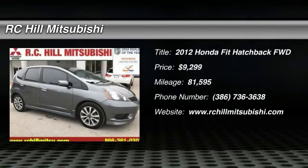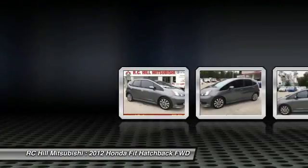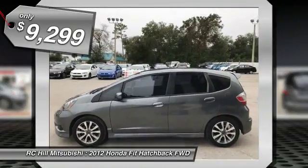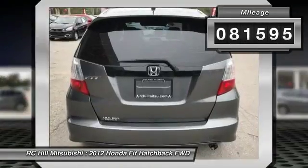2012 FIT. The FIT was engineered to be useful, efficient and reliable, but its most important attribute is its innate charm and coolness, and is priced below $10,000. This vehicle has less than 85,000 miles.